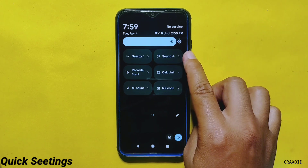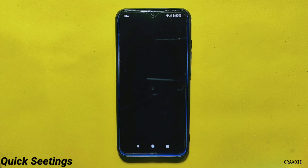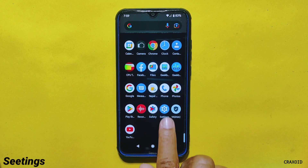This is how the quick settings panel looks, which comes with some useful tiles like Sound Amplifier, Recorder, Calculator, Mi Sound, QR Code Scanner, and more.